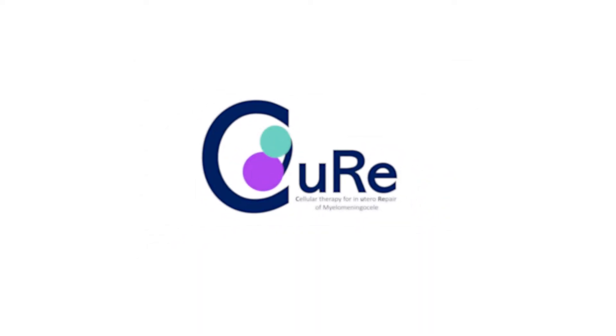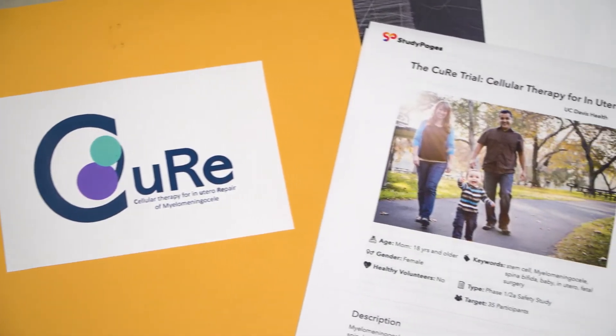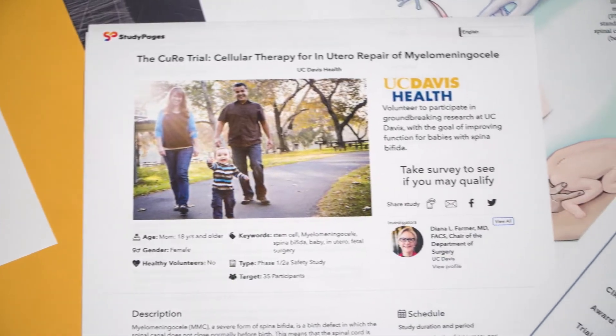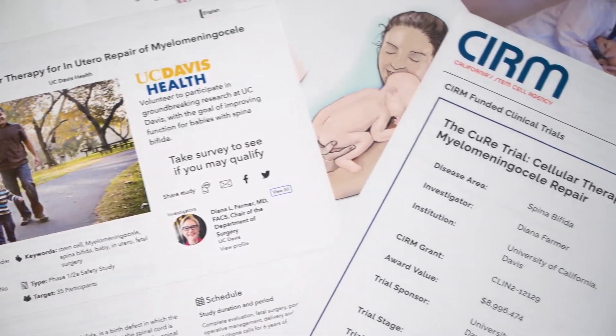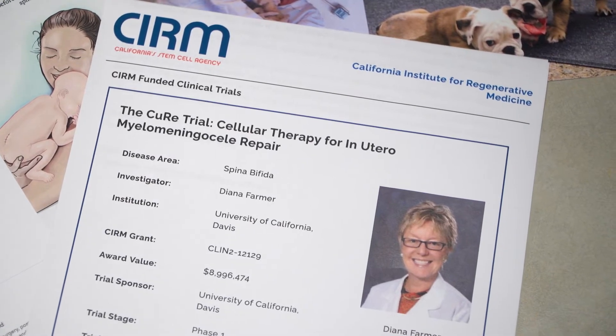The name of the trial is Cellular Therapy for In Utero Repair of Myelomeningocele, which gets abbreviated to CURE. The CURE trial team has FDA approval to begin enrolling human patients, and the California Institute of Regenerative Medicine gave them a nine million dollar grant to begin the work.